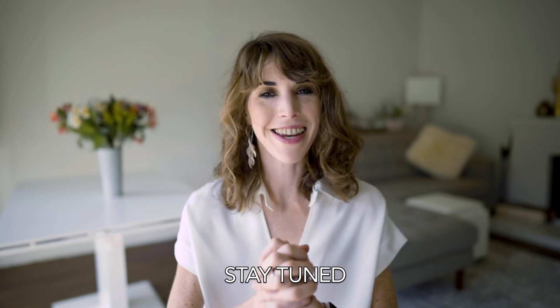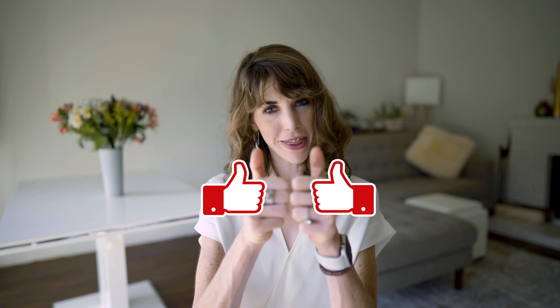I have a couple more sleep tracker reviews in the works, so stay tuned for those. Thanks so much for watching — if you liked this video or learned something, give it a thumbs up. If you're not already subscribed, click that subscribe button and join the Type A tribe. Can't wait to see you on the next one.